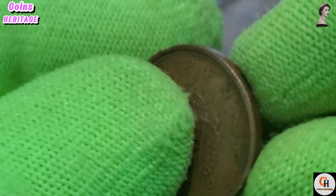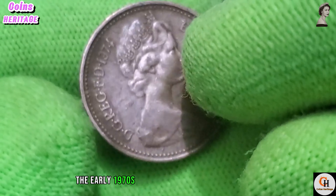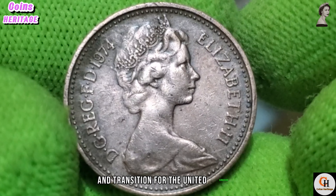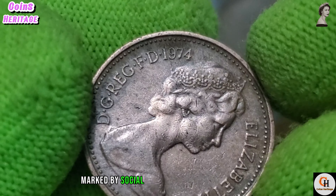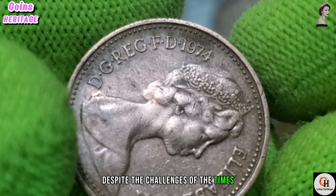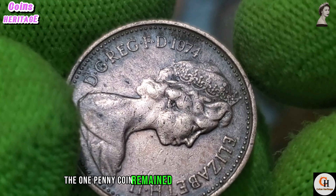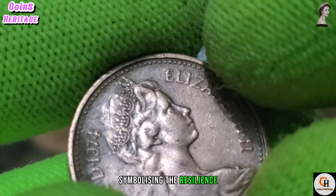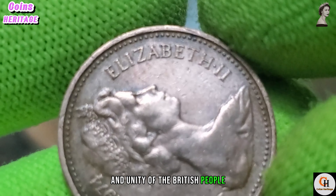On the obverse side we see the profile of Queen Elizabeth II, a symbol of continuity and stability for the United Kingdom. This portrayal of the Queen reflects her role as the head of state and her enduring presence in British society.